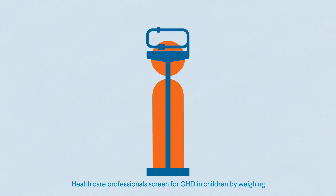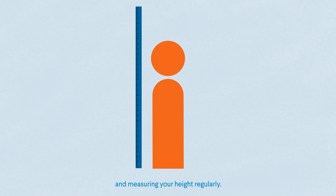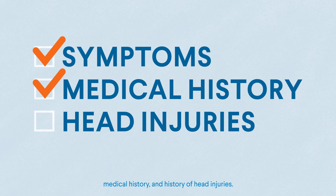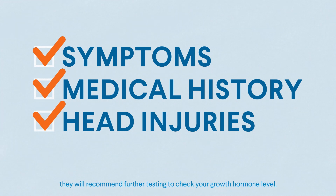Healthcare professionals screen for GHD in children by weighing and measuring your height regularly. They screen for GHD in adults by asking about your symptoms, medical history, and history of head injuries. If your healthcare professional thinks you might have GHD, they will recommend further testing to check your growth hormone level.